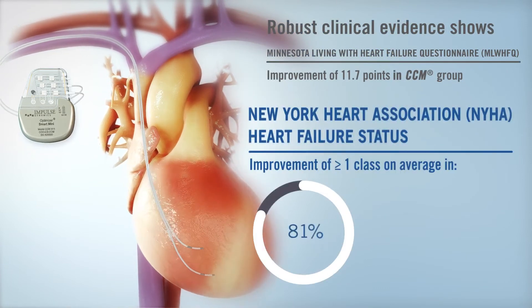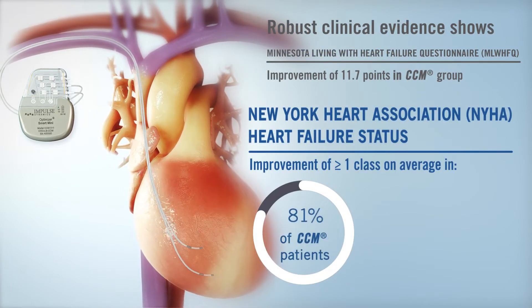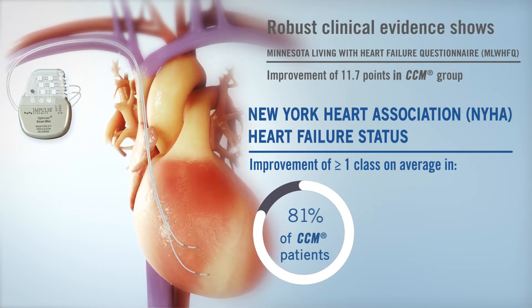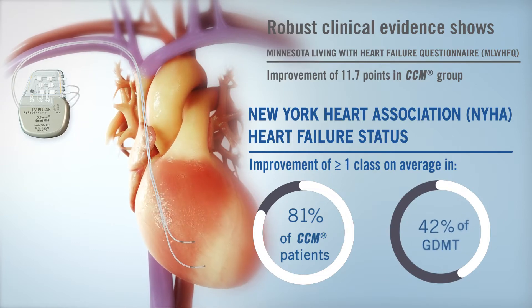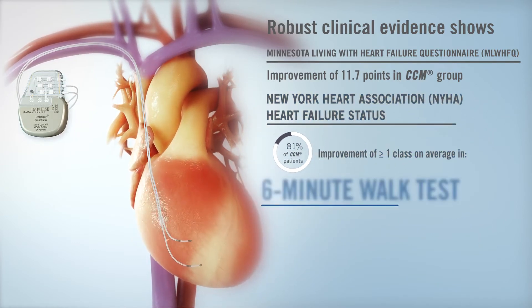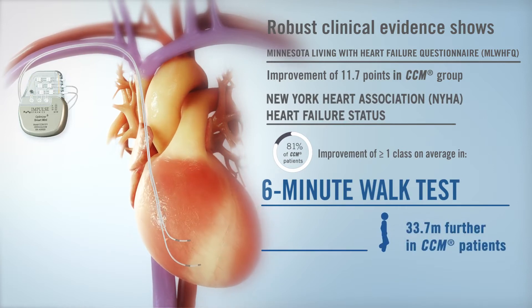Eighty-one percent of CCM patients improved their NYHA heart failure status by greater than or equal to one class on average, compared to 42% in the GDMT group. Additionally, CCM patients were able to walk 33.7 meters further on average than the GDMT group during the six-minute walk test.